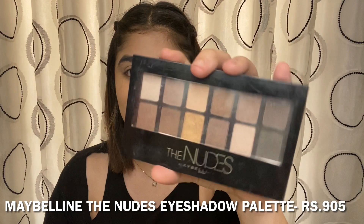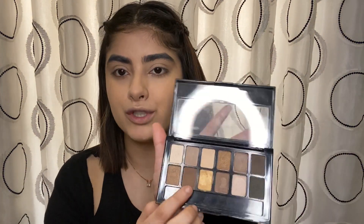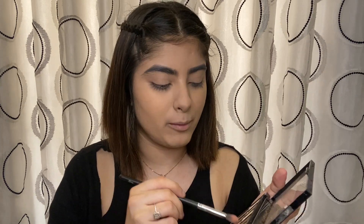Now I'll move on to my eyes and I'm going to use this palette from Maybelline — the Nudes Palette. First I'm going to take a dark brown shade, which I've used the most, to create a crease and deepen my eye. I'm going to take a small blending brush and do my crease.